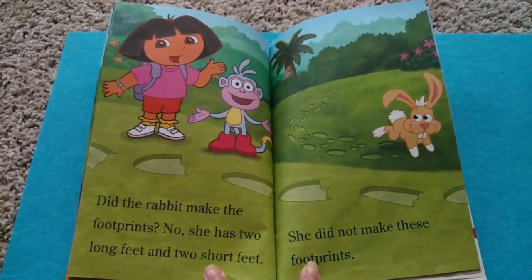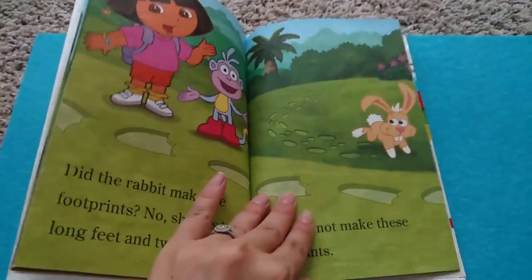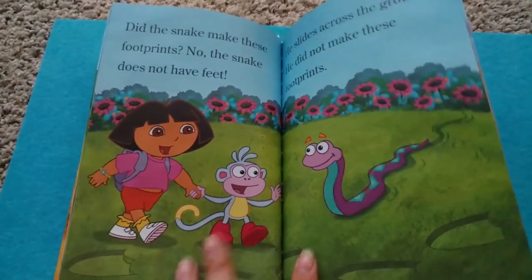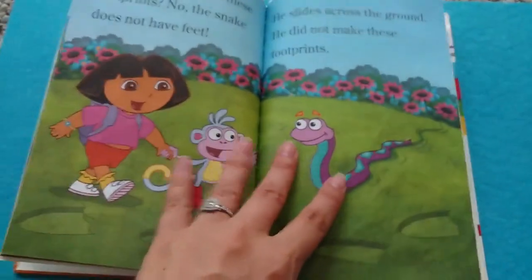Did the rabbit make the footprints? No, she has two feet and two short feet. She did not make the footprints. Did the snake make these footprints? No, snakes don't have feet. He slides across the ground. He did not make the footprints.